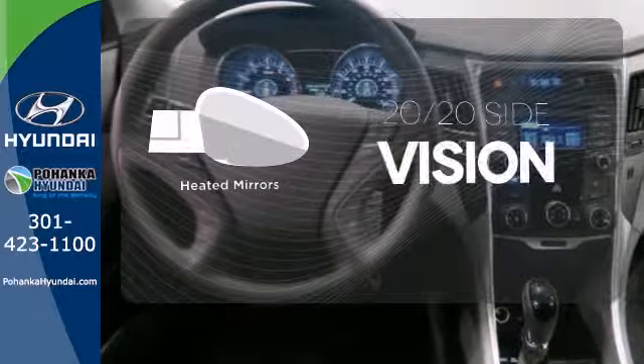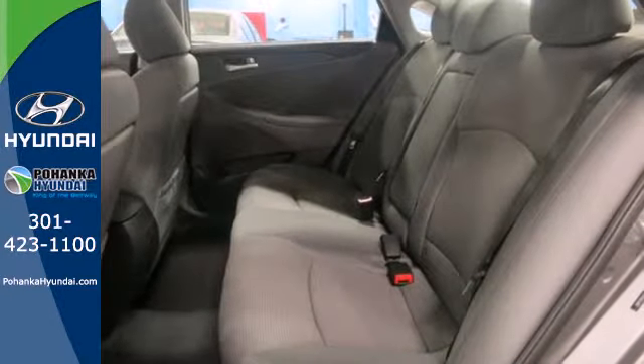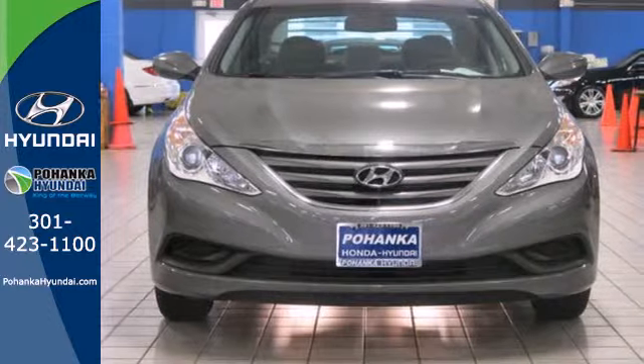The heated mirrors let you see behind you without all the work. This ride is ready to pamper you. Test drive and experience this Sonata today.